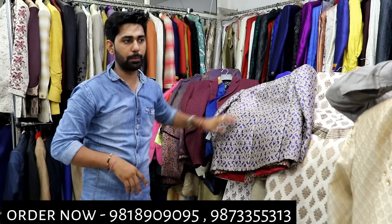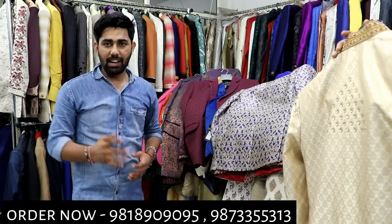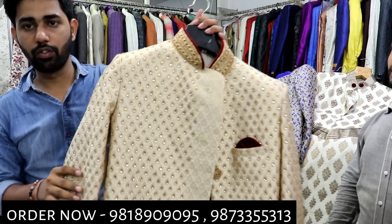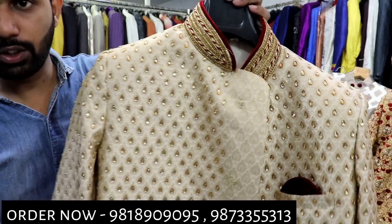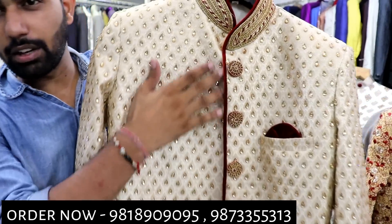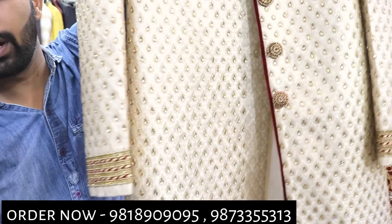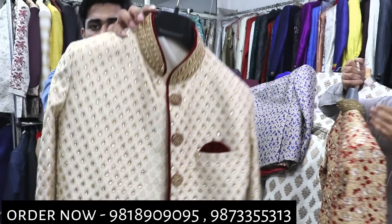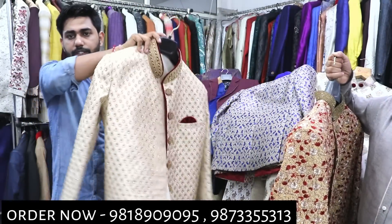I will show you some heavy variety at 4,000 range and 3500. The price will be around 4500. You will get the work of all the buttons. You will get the work on all the detailing. This is a very sober collection.